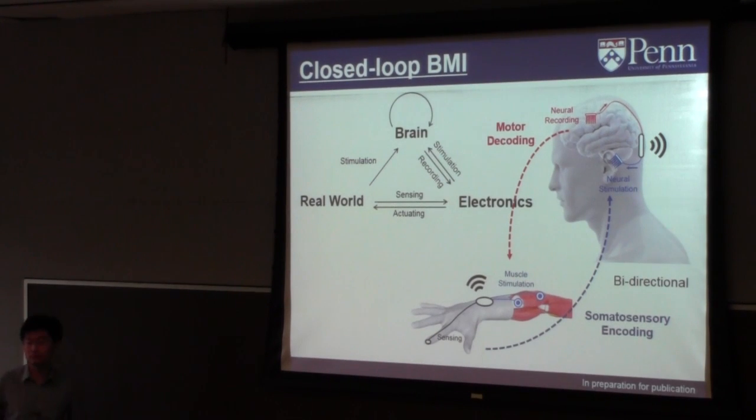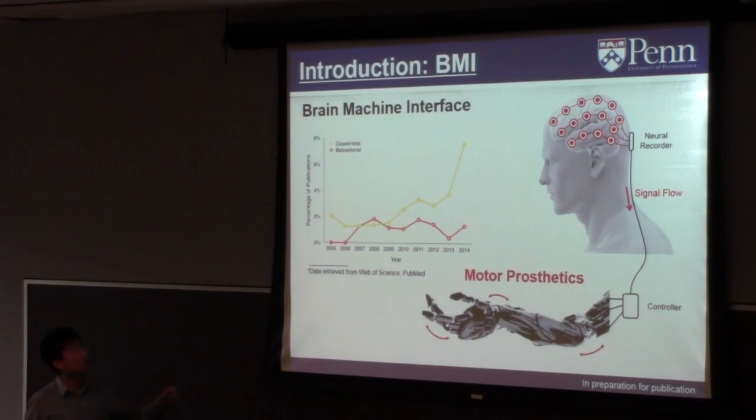Question from audience: Isn't there already an implicit feedback loop through vision? Yes, visual feedback is actually an important feedback. The red curve shows the bidirectional neural interface and the yellow curve shows the closed-loop system. Some closed-loop systems don't use electrical stimulation — they're not a direct electrical closed-loop to the brain, but can use other feedback modalities including visual.